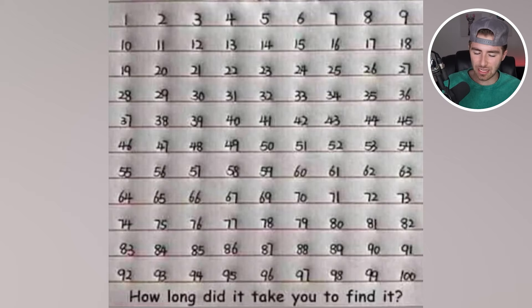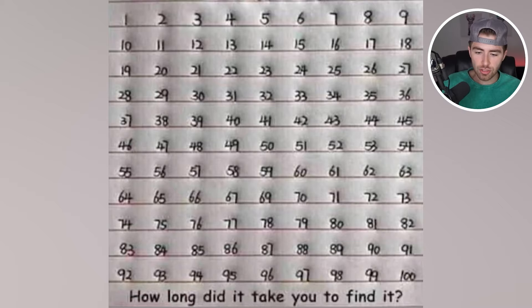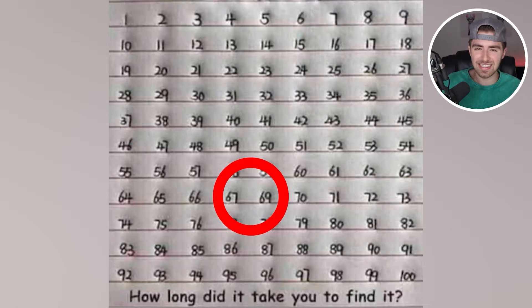So which number is actually missing? Comment down below which number is missing here. The number 68 is actually missing. As you can see between 67 and 69, there was no 68. Did you get this or was this one just too hard for you?